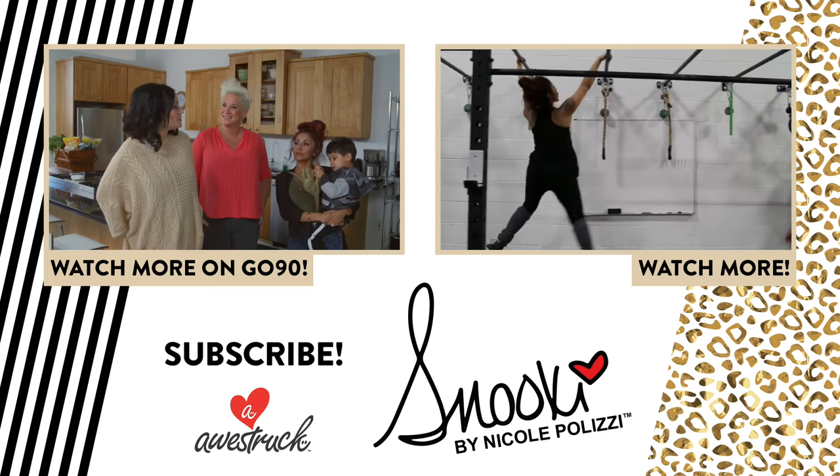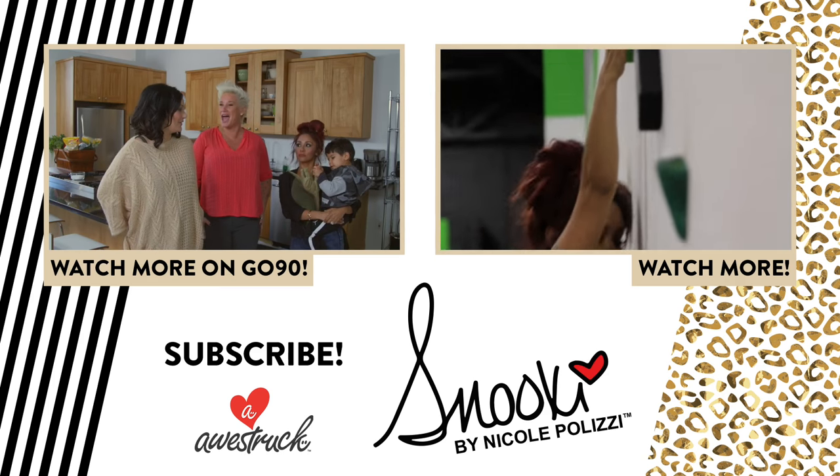I hope you guys enjoyed that. I have the best creative director ever — Alexandria! Make sure you guys leave comments below because we'll read them. We love your feedback. I hope you guys enjoyed our video — we love you! Make sure you subscribe to my channel and comment below, because we really want to hear what you guys want to wear. Bye!